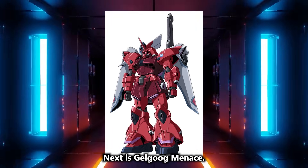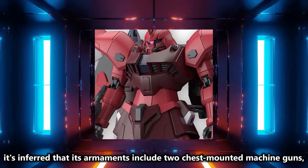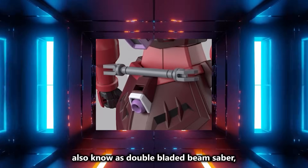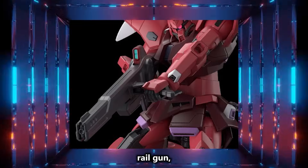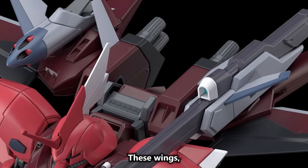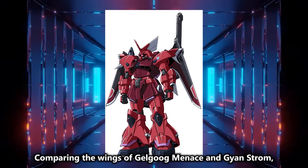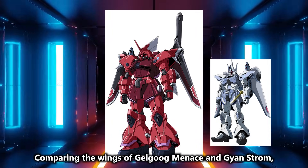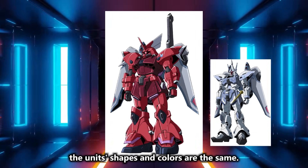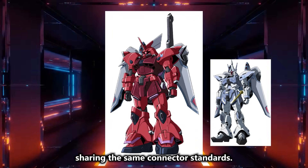Next is Gelgug Menace. From the third trailer and Gunpla, it's inferred that its armaments include two chest-mounted machine guns, a beam Naginata also known as double-bladed beam saber, beam rifle, railgun, beam shield, with linear guns and missile launchers on the wings. These wings, like Gyan Strom's, have interchangeable space and atmospheric packs. Comparing the wings of Gelgug Menace and Gyan Strom, while their weapons differ, the unit's shapes and colors are the same. This might suggest a system where only the weapons are interchangeable, sharing the same connector standards.